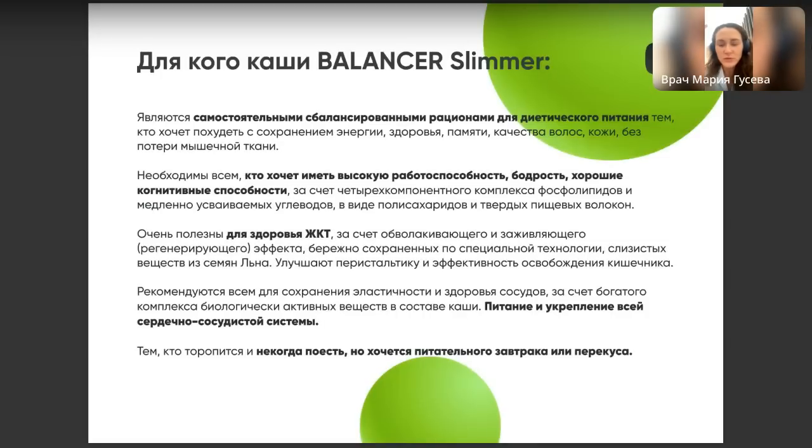Итак, для кого? Это может быть самостоятельный приём пищи, полезный перекус или часть вашего рациона — например, утром льняная каша и отварные яйца. Это просто дополнительное обогащение рациона хорошими сложными углеводами для поддержания вашей энергии и работы головного мозга.